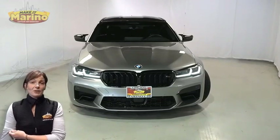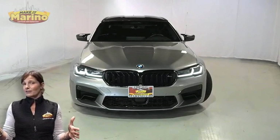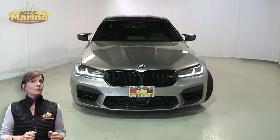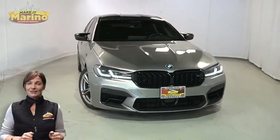There's only one vehicle that blends classic style and modern design. To create the next generation of an icon, take a look at this 2021 BMW M5 Competition in Brands Hatch Gray Metallic.